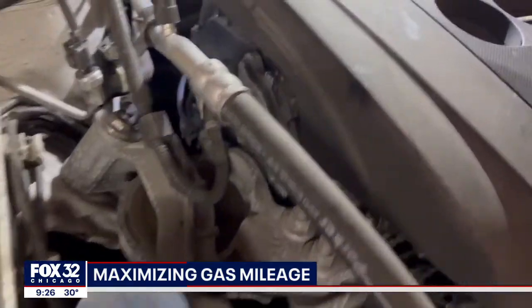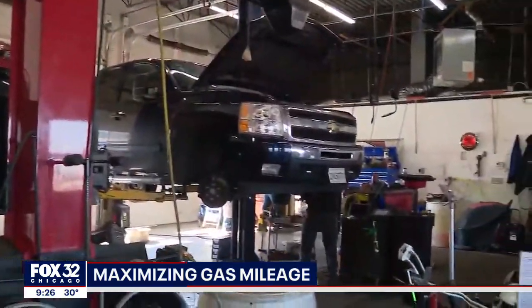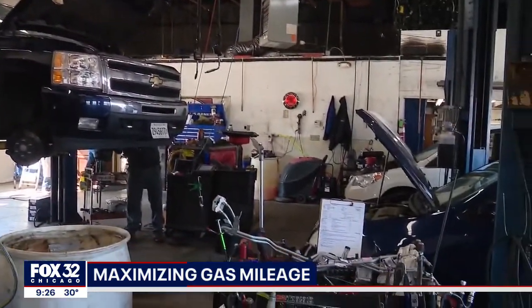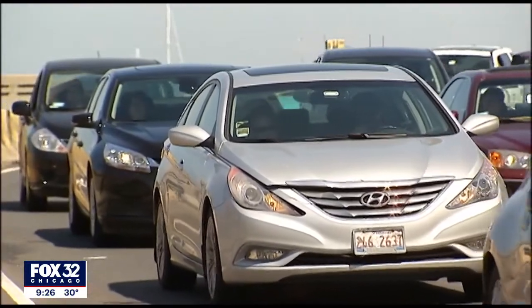Low tires will cause drag, which causes extra fuel usage that the engine doesn't need. Also be sure to check your oil and make sure it's at the proper level, because low oil will cause the engine to work harder. Everything you do to help keep the vehicle efficient is going to help your fuel mileage.